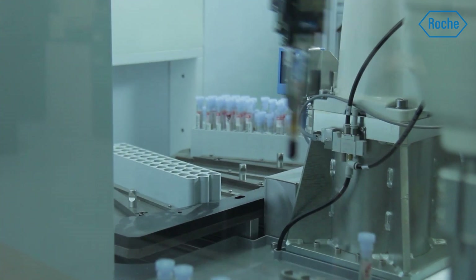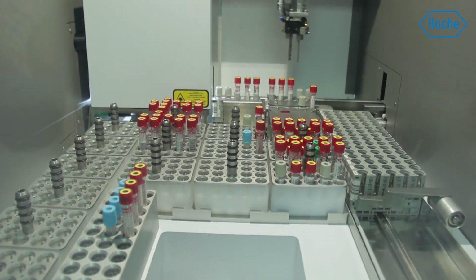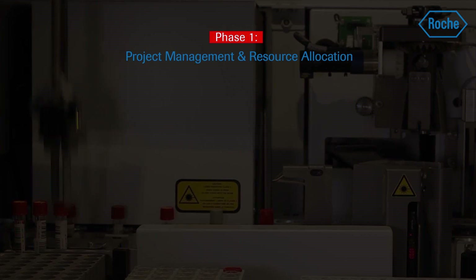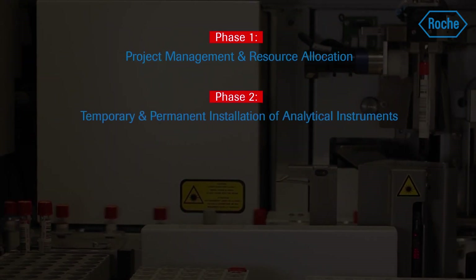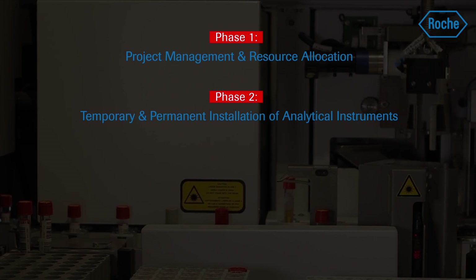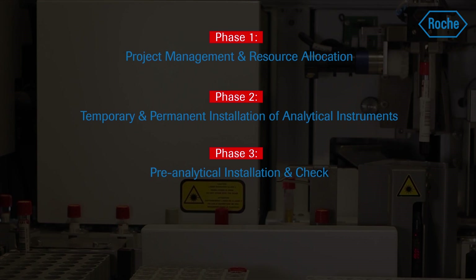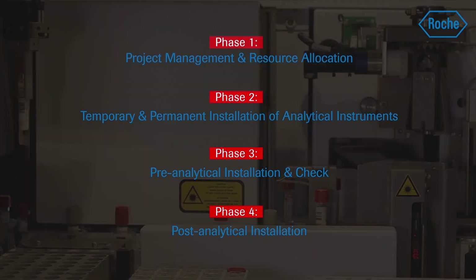We devised a four-phase approach to tackle this gigantic undertaking: Phase 1 — Project Management and Resource Allocation; Phase 2 — Temporary and Permanent Installation of Analytical Instruments; Phase 3 — Pre-Analytical Installation and Check; Phase 4 — Post-Analytical Installation.